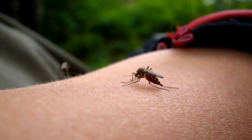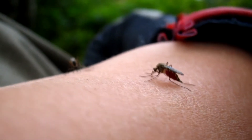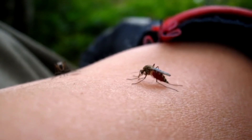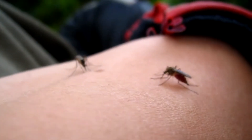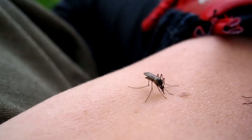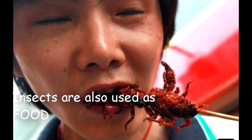Although insects are seen as pests, humans have found many different uses for them. Humans harvest silk from silkworms and also harvest honey and beeswax from bees. Some insects are used for medicine and others are used for food.